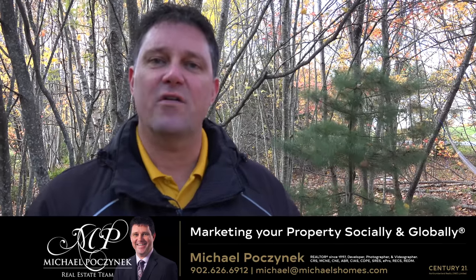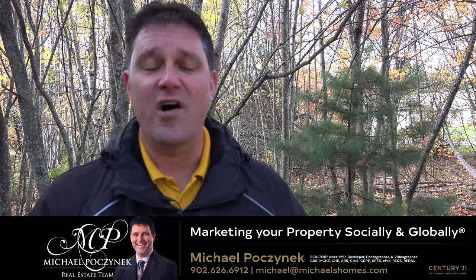Hey everyone, Michael Posnick, Century 21 North Fumberland. Happy fall selling season.